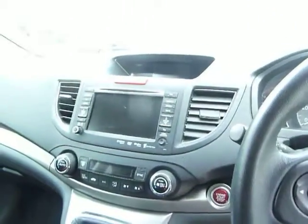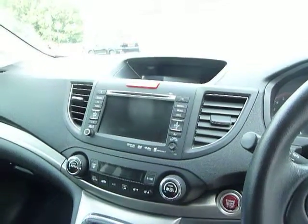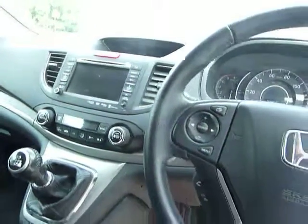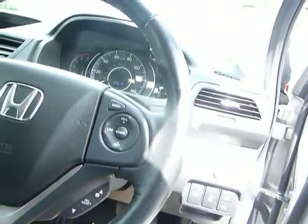You've got sat nav, digital radio, and there's also a hard drive on there, so if you put any CDs in it'll store those to the hard drive. You've got dual zone climate control, so driver and passenger can have different temperatures. Bluetooth, and you've got the radio controls on the steering wheel as well as the cruise control and speed limiter.